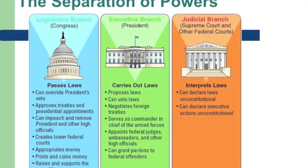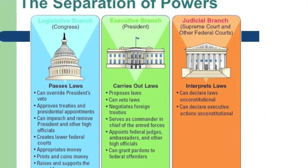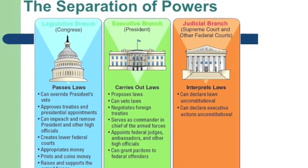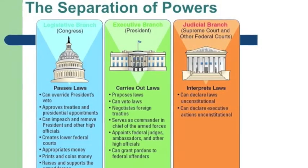The third major point found in Chapter 11 is the separation of powers — the division of governmental powers into executive, legislative, and judicial branches.